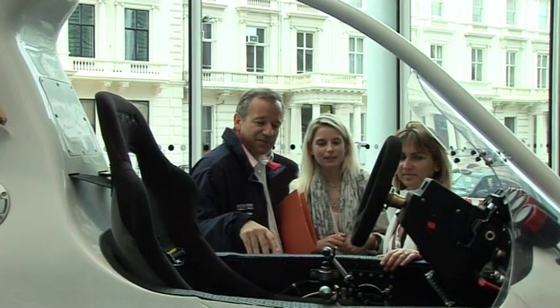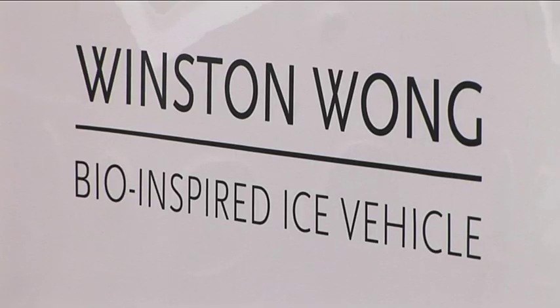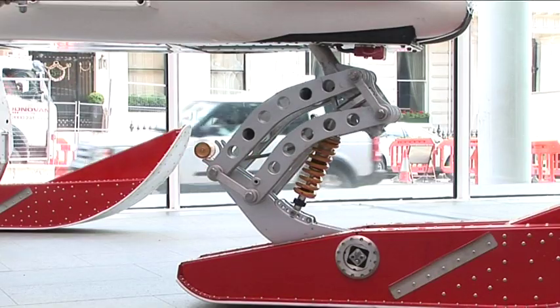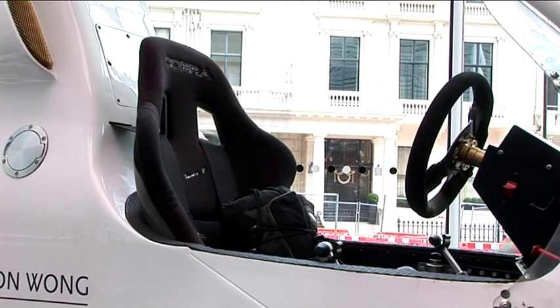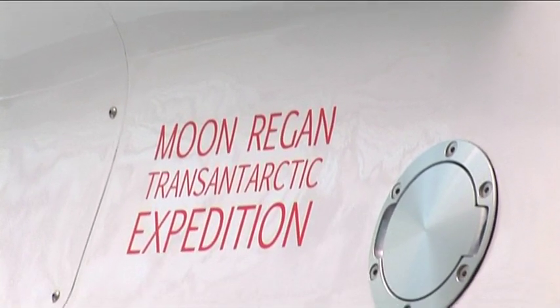It looks beautiful and it fits great in this exhibition area. In many ways I don't think this needs very much introduction. The Winston Wong bio-inspired vehicle is high technology, it's very lightweight, it's rather spectacular and even runs on biofuel.